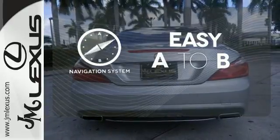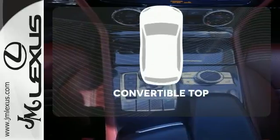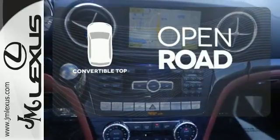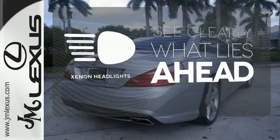Feel confident getting from point A to point B with the navigation system. The feel of the open road takes on a new meaning with the convertible top. What lies ahead is much clearer with Xenon headlights.